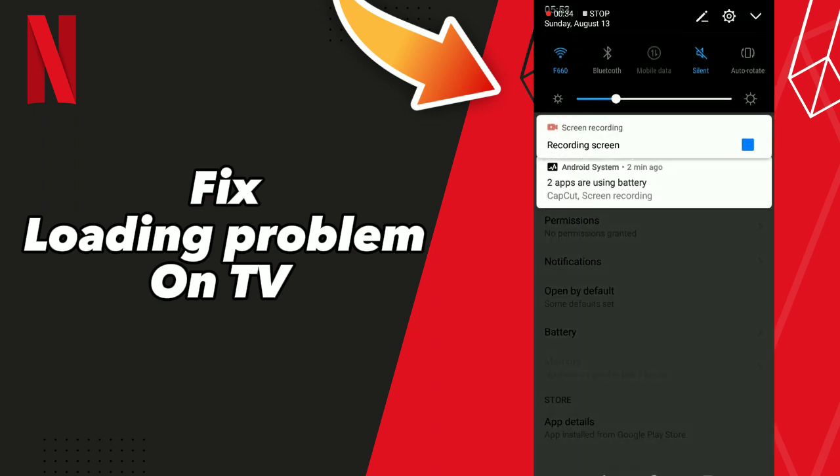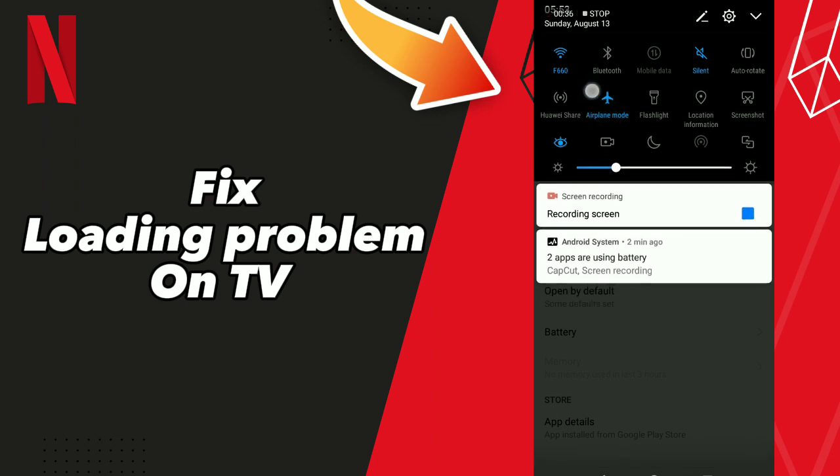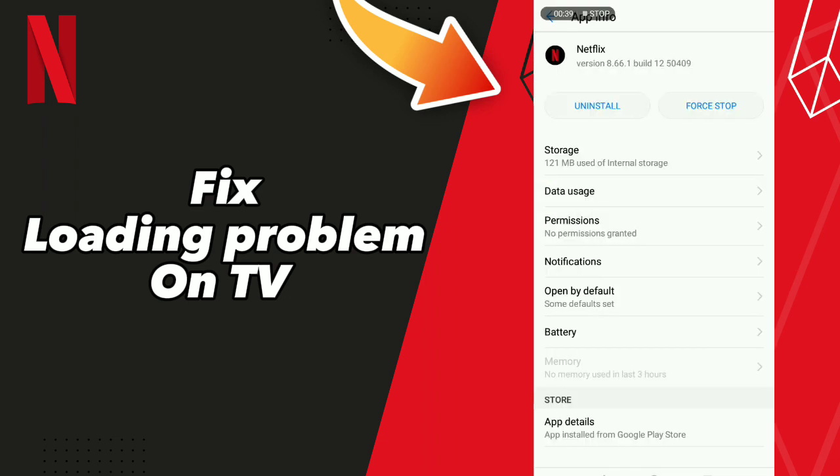After these steps, turn on Airplane Mode and then turn off Airplane Mode. Don't forget to like and subscribe. Bye!